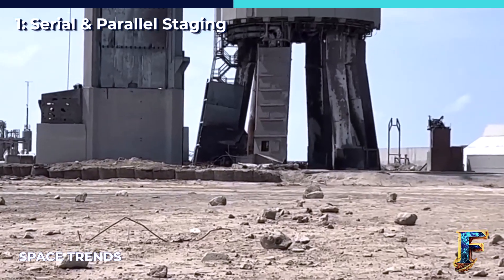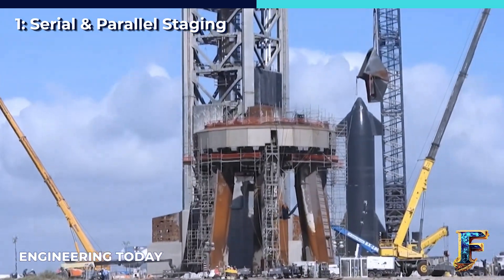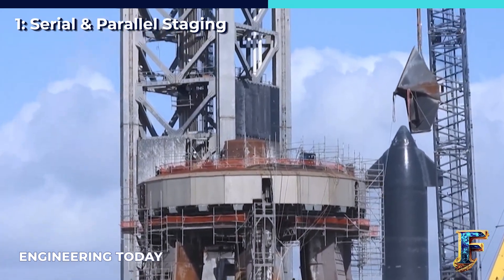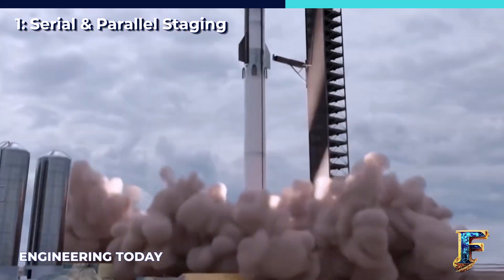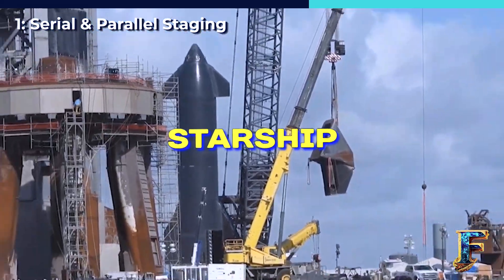In serial staging, what we observe is essentially one or more smaller rockets positioned atop a larger one. This larger section is often referred to as the booster stage or the first stage. Familiar examples of rockets that use this staging method include Falcon 9, Delta 4, Saturn, Electron, and Starship, among others.